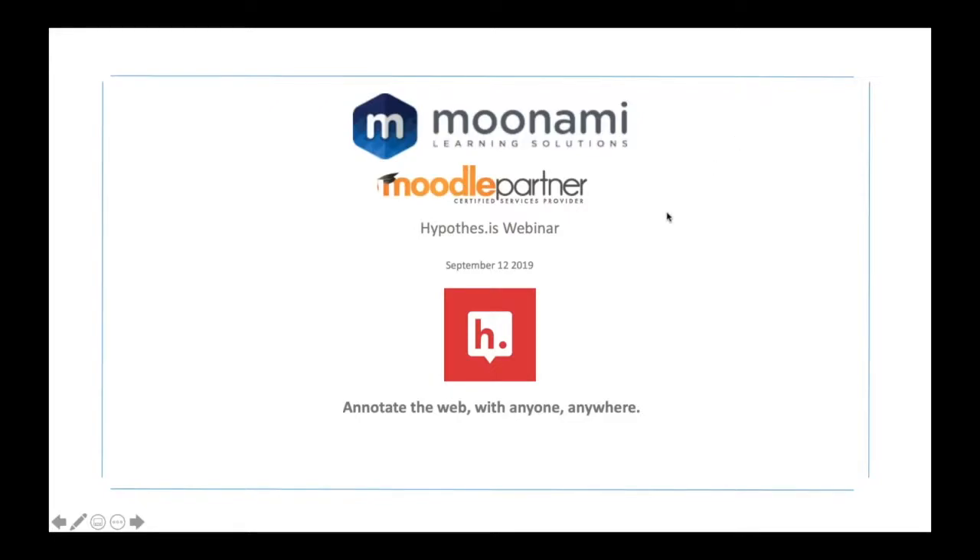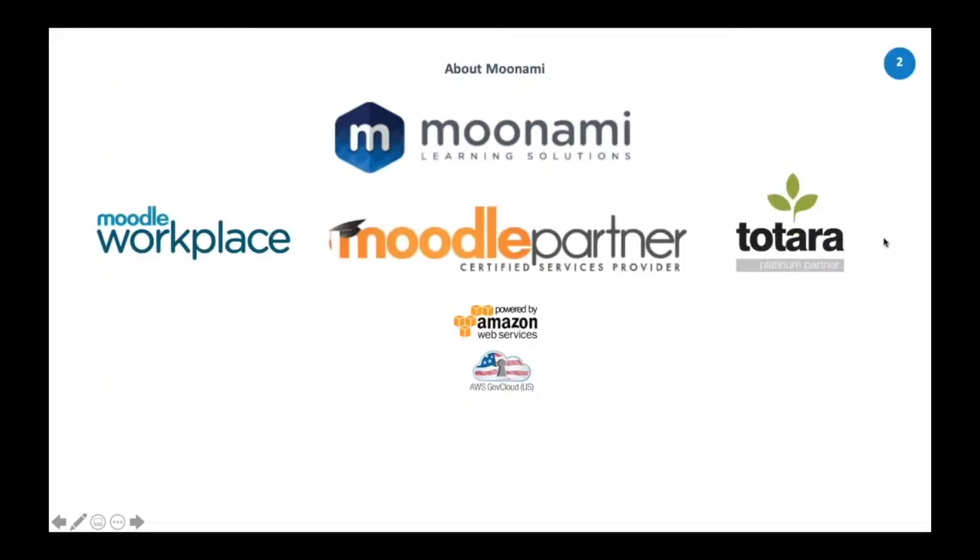Welcome everyone, my name is John Defanz, I'm the director of client relations here at Manami. Welcome to the hypothesis webinar — we're really excited to have the folks from hypothesis showcasing their annotation tool for Moodle. For those who don't know, Manami is a certified Moodle partner, a certified Moodle Workplace partner, and a certified Platinum Totara partner. We deploy each client's instance on Amazon AWS cloud infrastructure.